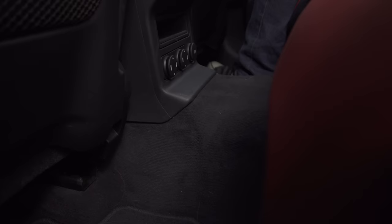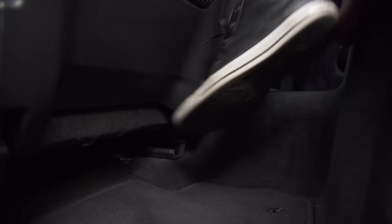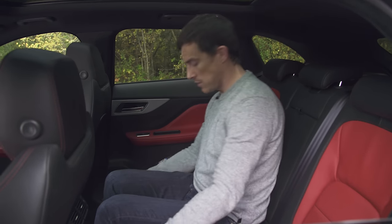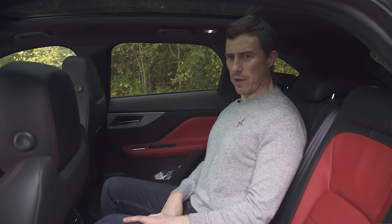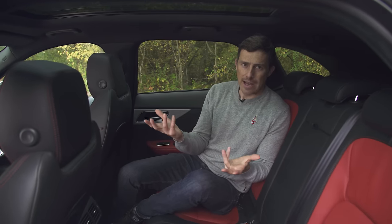More of a problem is the huge hump in the floor. If you want to carry three in the back at once, there's not much room for their feet because the runners for the chair in front eat into the foot space. The middle seat — there's enough headroom, but it is quite firm. On the whole, this car isn't as good at carrying three people in the back as, say, a Land Rover Discovery Sport or a Ford Edge.